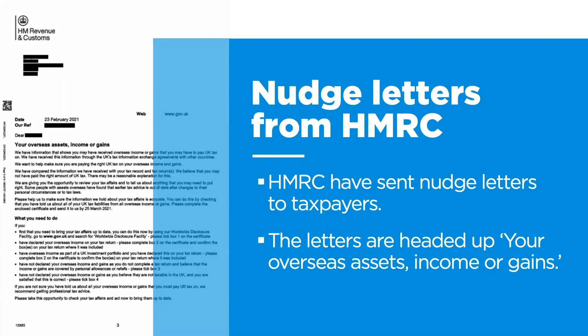It could be a nudge letter to encourage taxpayers to get their tax affairs up to date. This gives you the opportunity to review your tax affairs and tell HMRC about anything you might need to put in. The letters are headed up: your overseas assets, income or gains.